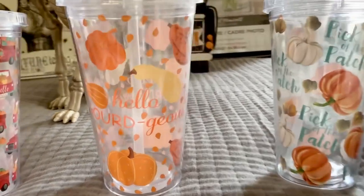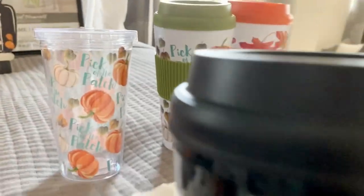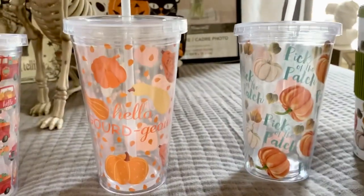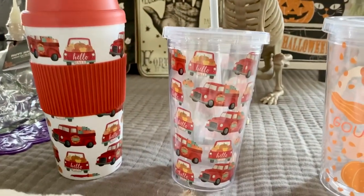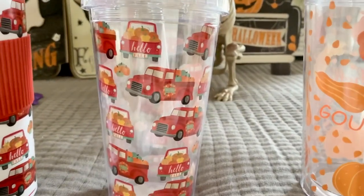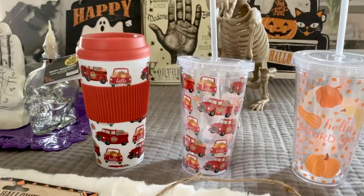This one has gourds on it. I did not see this print in a hot tumbler, so if they have one and I find it, I will pick it up. And then one of my favorites — Hello Fall — it's the red truck with pumpkins in the back. It comes in both styles, so I picked up one of each.